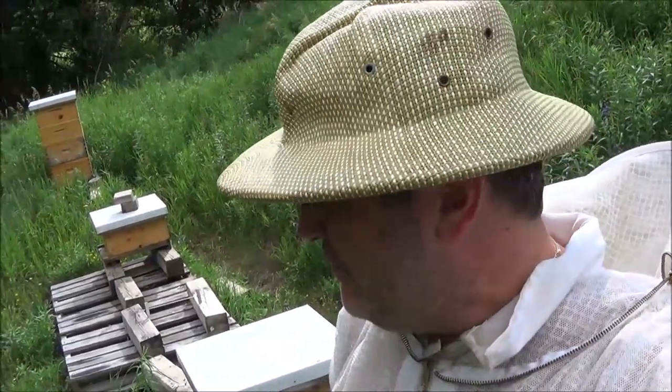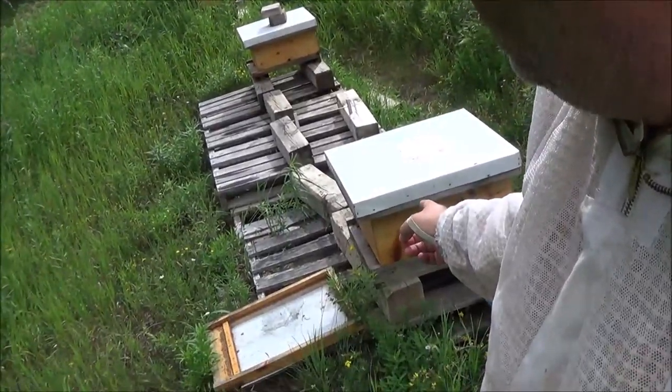Hey it's Frank here with 4D Honey Bee and it is time to find out if I've got a queen in this hive or not. When I installed this hive it was almost four weeks ago — 26 days ago — and the queen made a run for it.